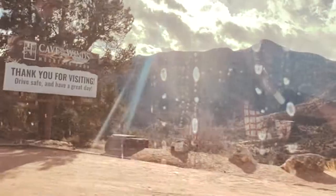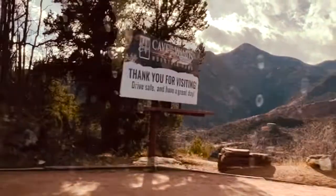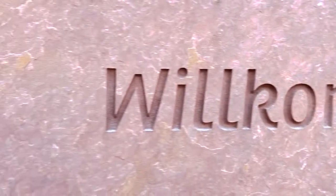Now we are leaving Cave of the Winds. In the second half of the second day, we are going to the Garden of the Gods.